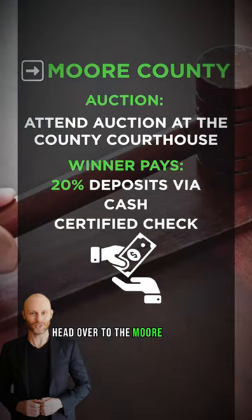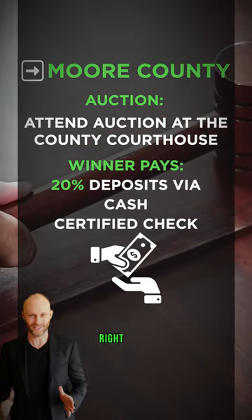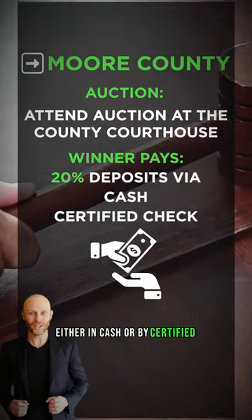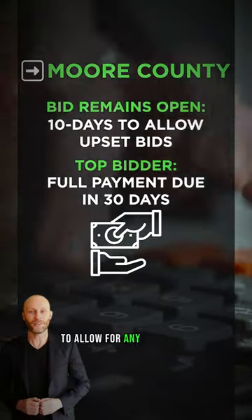Head over to the Moore County Courthouse for the auction. Win a bid, and you'll need to put down a 20% deposit right there, either in cash or by certified check. Then the bid stays open for 10 days to allow for any upset bids.